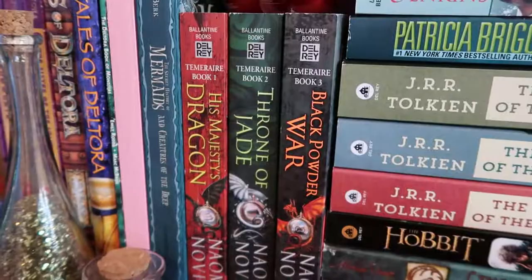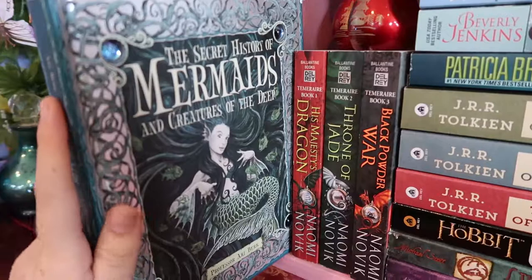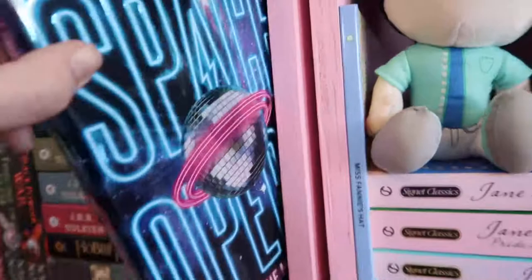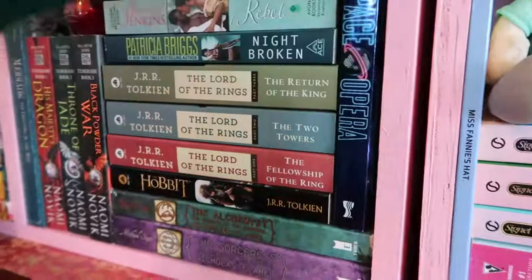Then we have The Secret History of Mermaids: Creatures of the Deep — it's like pretend non-fiction all about mermaids, similar in style to the other lore books I mentioned. And Space Opera by Catherynne Valente — the same Fairyland series author — a sci-fi about aliens coming to Earth and forcing people to compete in a musical competition to prove their species has worth.